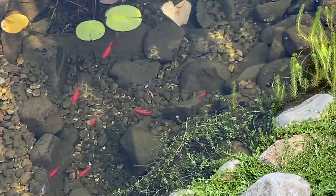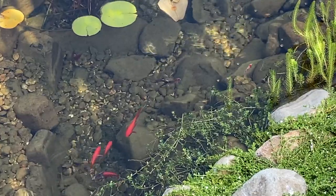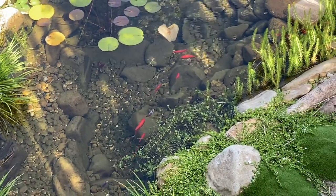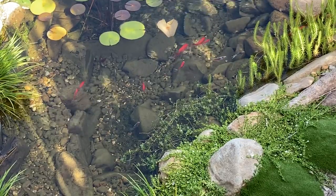Sun and shade both have advantages and disadvantages. The advantage of the sun is that the plants in and around the pond can grow easier and you have more choices. The disadvantage can be that the water warms up more and you could experience more algae.